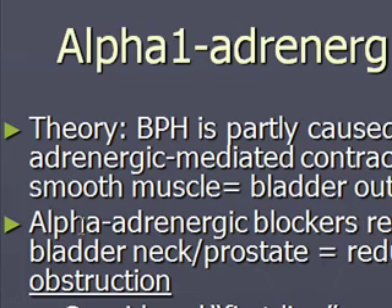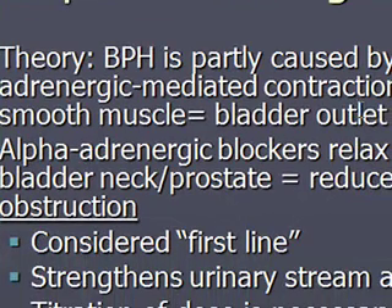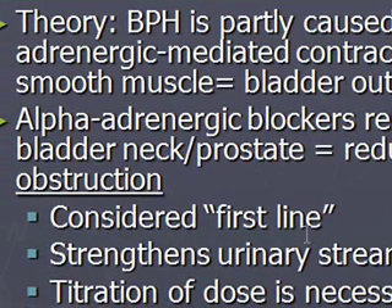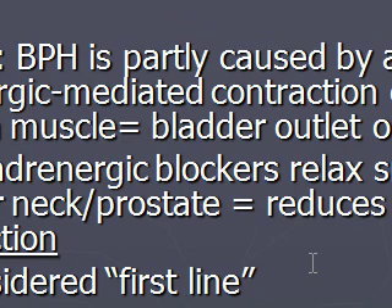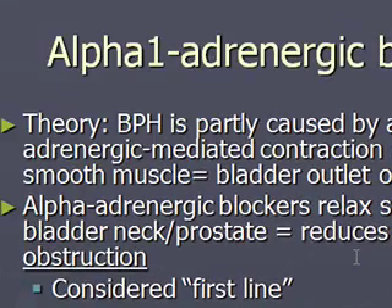More on the alpha-1 adrenergic blockers, because this is something we do prescribe in primary care. The theory is that BPH is partly caused by alpha-1 adrenergic mediated smooth muscle contraction in the prostate gland, which equals bladder outlet obstruction. Using alpha-1 adrenergic blockers relaxes the smooth muscle of the bladder neck and prostate, reducing outflow obstruction. Patients love these medicines — it's considered first line. It will strengthen the urinary stream and reduce post-void residual urine. Side effects can be orthostatic hypotension, dizziness, and headache.